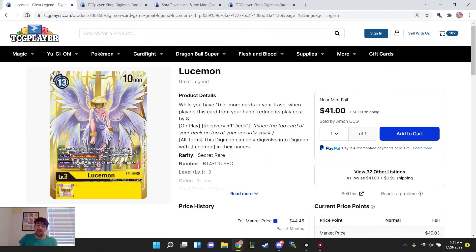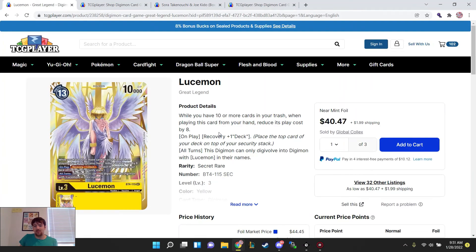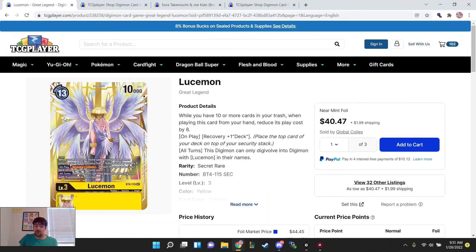This is a reminder: if you're not picking up your copies of Lucemon, this is probably the cheapest we'll see them. Because when Fallen Down mode comes out, this is going to be a card that you need for the deck to get more value. So I'd be picking these up.